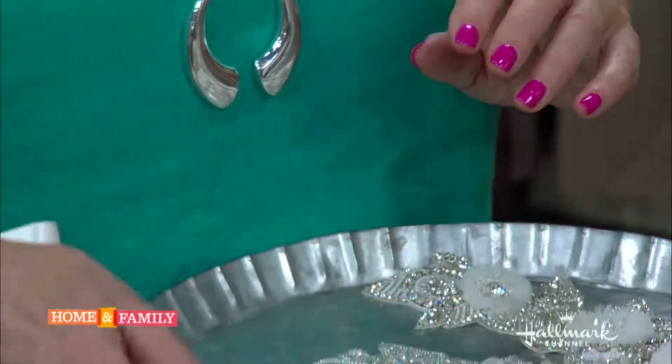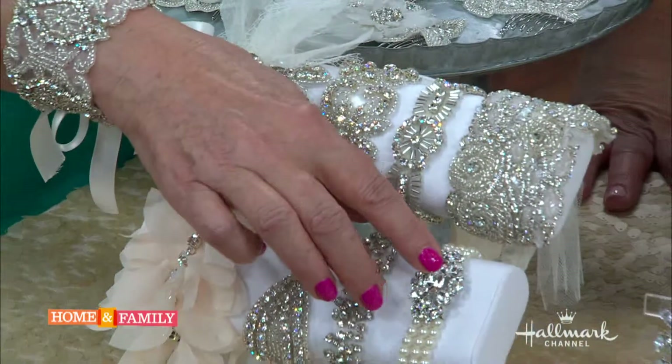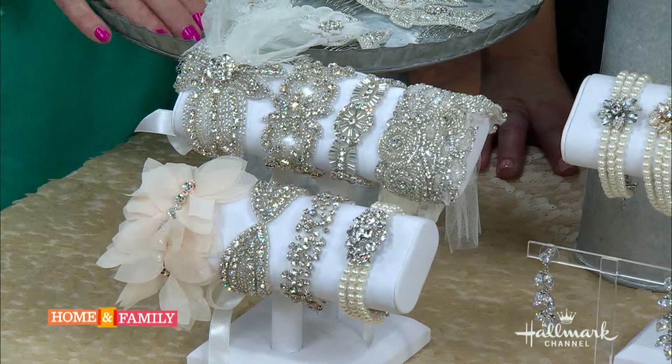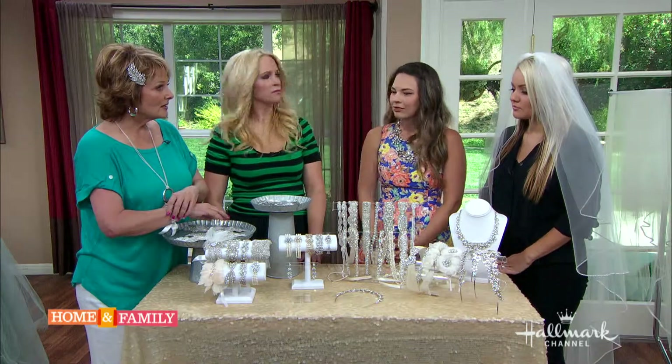A lot of brides opt for a larger bracelet like this for themselves and then gift a smaller, thinner bracelet to their bridesmaids, maybe with a different colored ribbon that ties in the wedding colors. You can do a lot of really fun things with that.